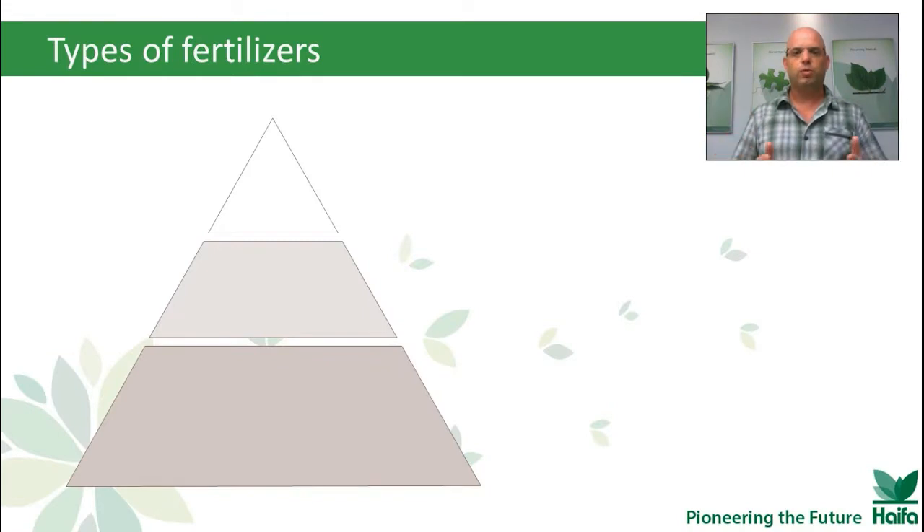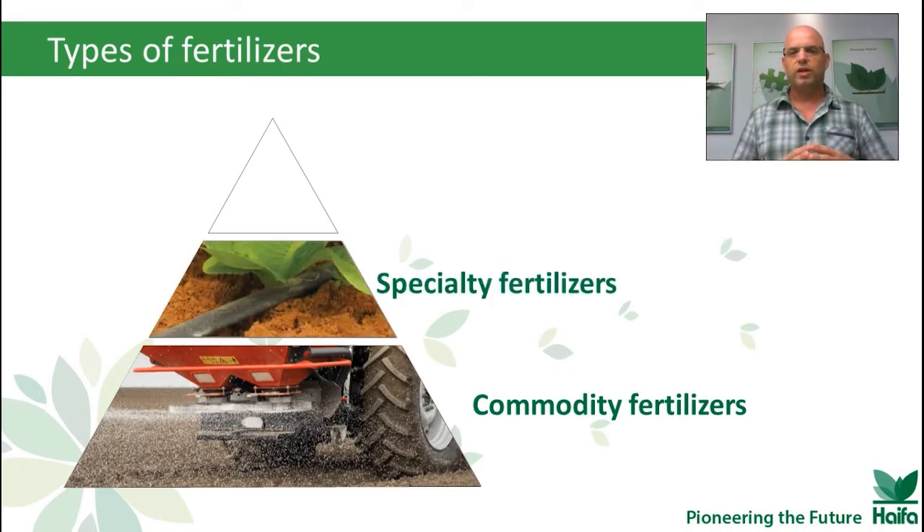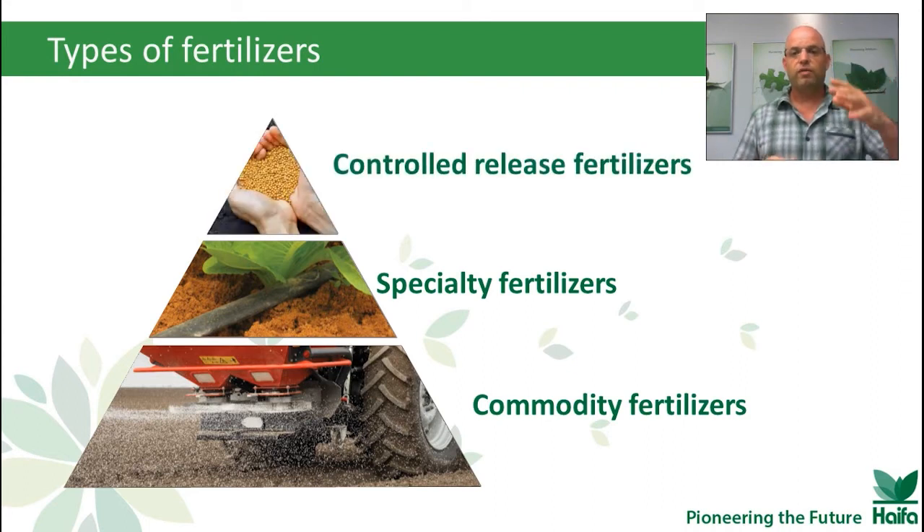When we come to speak about the world of fertilizer, we have the commodity fertilizer — entry-level, commonly used all around the world. On top of that, we have the specialty fertilizer, a segment where Haifa is one of the world leaders. And on top, we have the controlled release fertilizer. It's on top because this type of fertilizer also comes with technology, and today we will explore this technology.